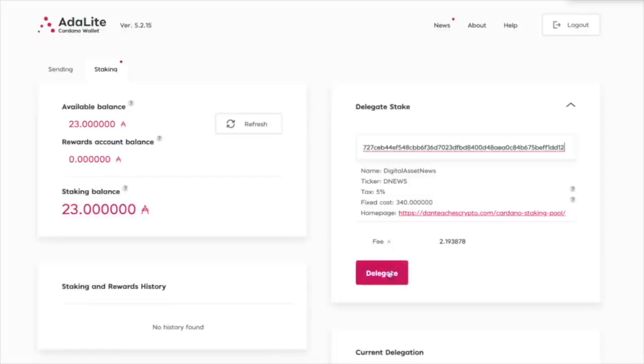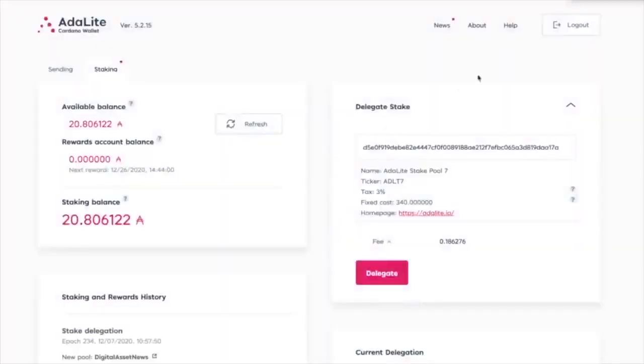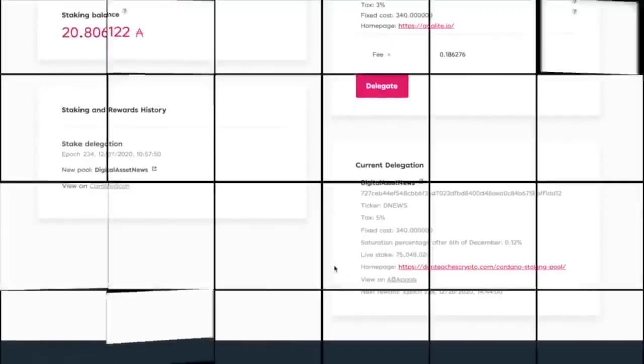Let's finish delegating in the ADA Light wallet. Getting pool info — DNews 5% and everything else. The fee is for Cardano. We simply click on delegate. It shows the pool ID, Digital Asset News, DNews ticker, fixed costs — all those things we talked about — then confirm transaction. It'll sync the wallet. Don't be alarmed: the delegate stake will always show back to the default ADA Light. But if you see the staking rewards history on the left-hand side, you can see the pool is Digital Asset News. Also on the right-hand side: current delegation, ticker DNews.